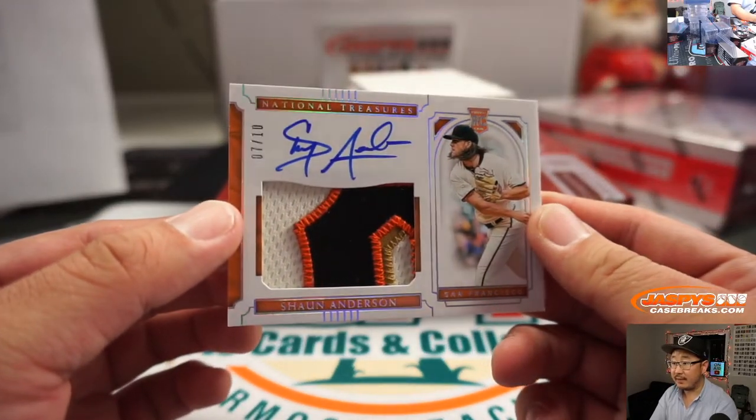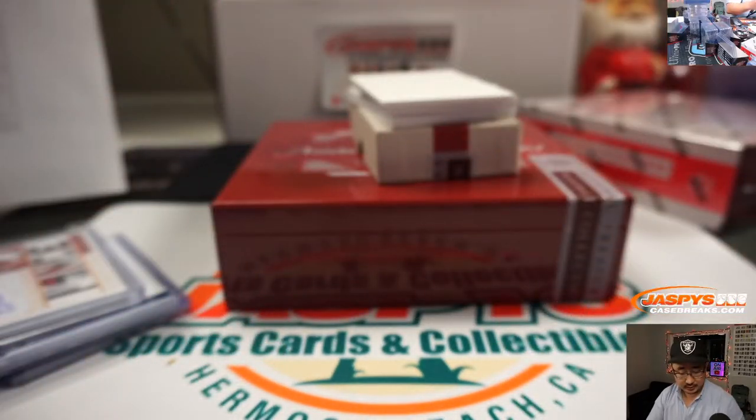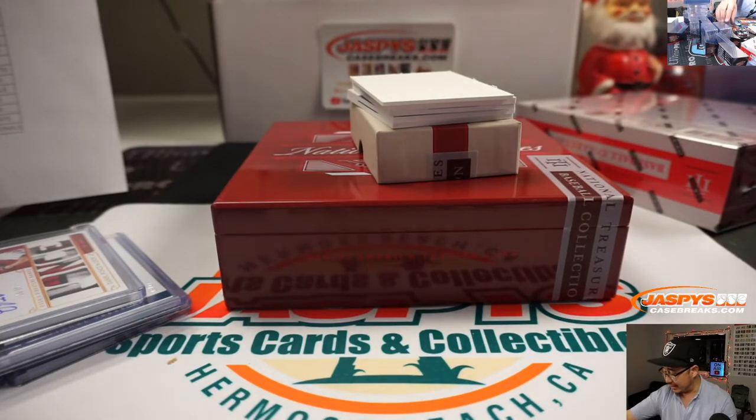Sean Anderson, 7 out of 10. That's a nice patch in there. And some Oppo Joe Mojo going to Johnny and the Giants.